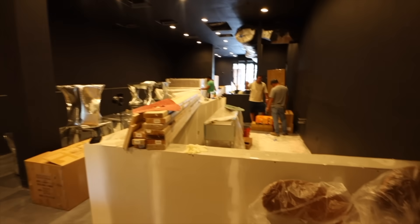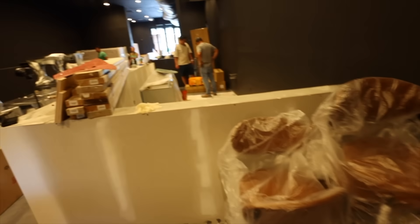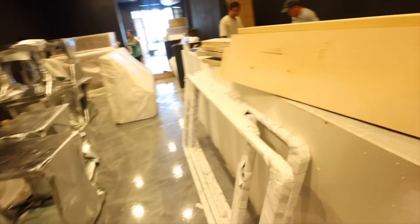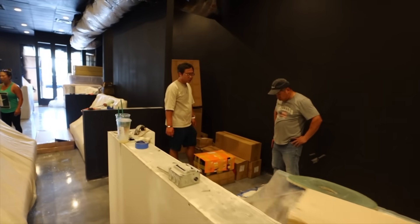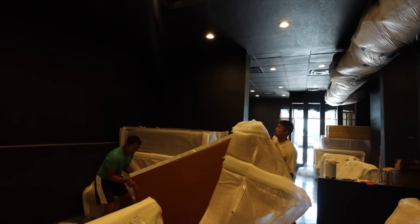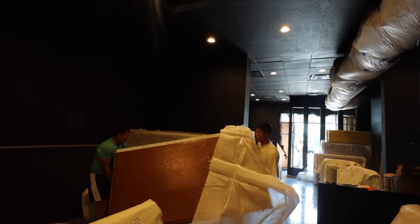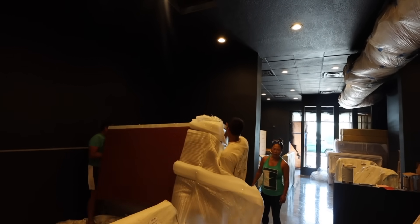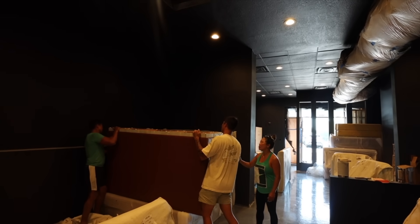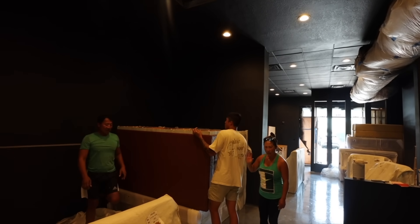I'm going to bust some of the chairs open. I'm just leaving the paper on it — for the dust. You shouldn't be wearing flip-flops. Blah, blah, blah. Okay, put your shoes on.